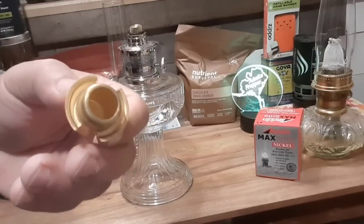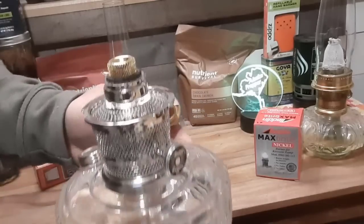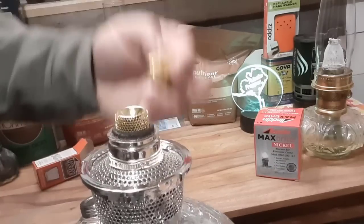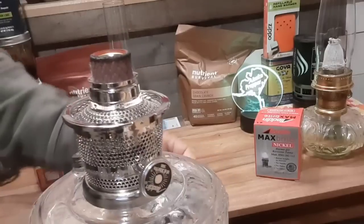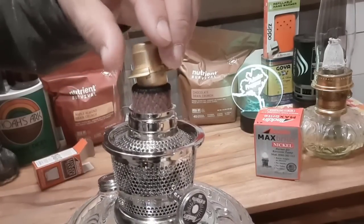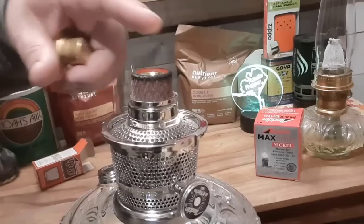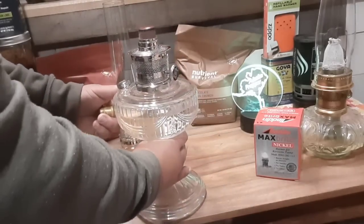Remember I told you that this is a wick cleaner? All you do is this. Once you're done using your lantern, you bring the wick up like this — at least I think this is how you do it, correct me if I'm wrong — and you just clean the wick off like this. Any little chars that may be on the top will get cleaned out. And then next time you'll start off with a nice even wick again, which will burn your mantle nice and even.